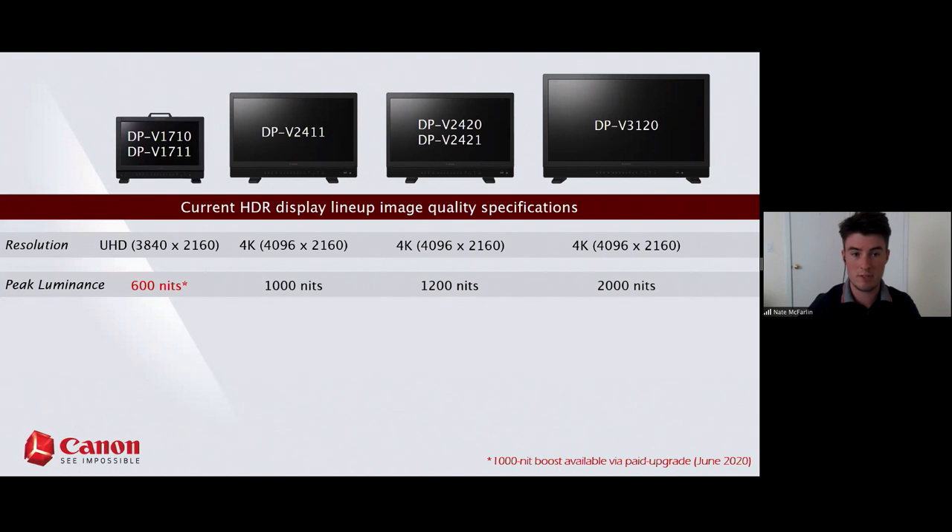Starting with our 17s: 600 nits full field — this is new as of June when our new firmware launches. We're also offering a paid upgrade to boost that to 1,000 nits for those pushing the boundaries of HDR on set or in a broadcast truck. The 2411 is 1,000 nits, the 2420 series does a max of 1,200 nits edge-to-edge, and the 3120 can do 2,000 nits full field edge-to-edge.